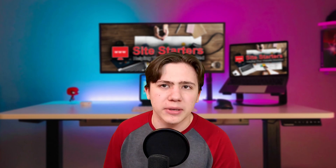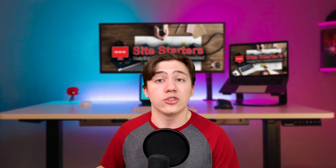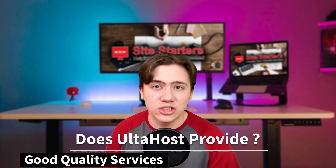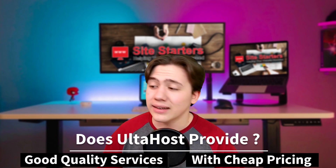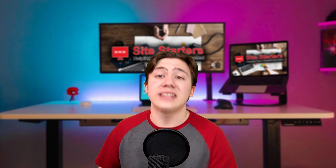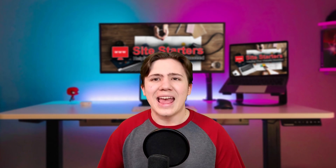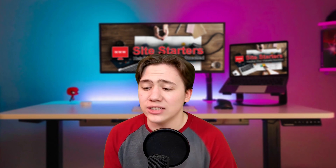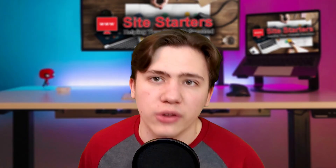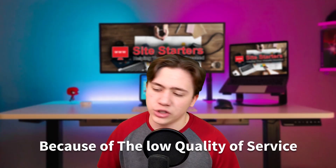Ulta Host, without a doubt, provides some of the cheapest prices on the market, but the question does remain: does Ulta Host provide good quality services with their cheap pricing? Oftentimes, that is a complaint you will see about a lot of these websites which claim to have really cheap hosting — they say it's super cheap, and it is, but the quality of service is just really, really bad, and it ends up not being worth it.